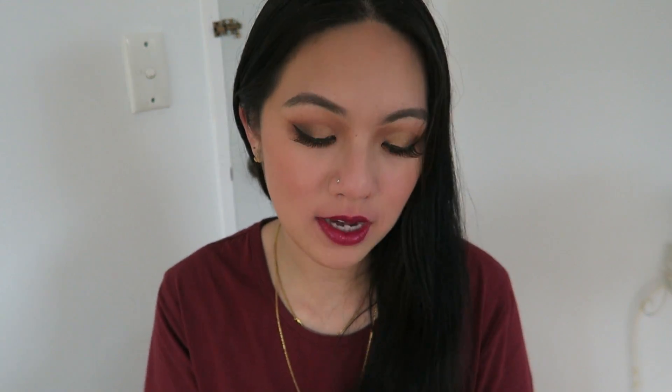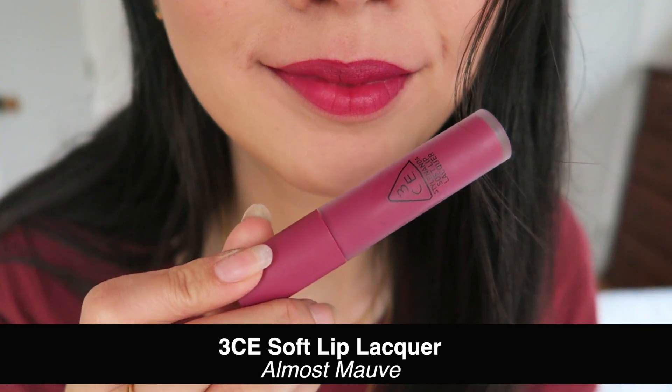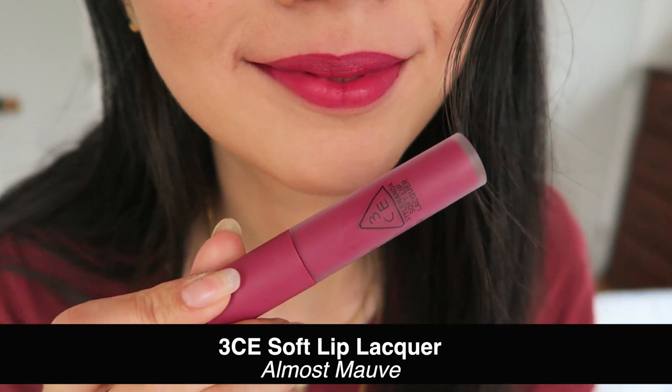The last two are both from the same brand — these are the 3CE Style Nanda Soft Lip Lacker. Let's start with the lighter shade, which is called Almost Mauve, so obviously a mauve-ish, purpley shade. This particular collection is very long-lasting and applies very nicely on the lips. It is a matte finish, however it doesn't feel too dry at all. This is how it looks — definitely a purple finish.